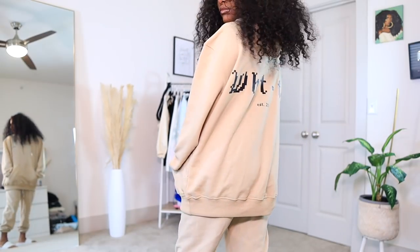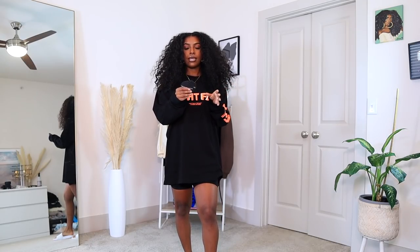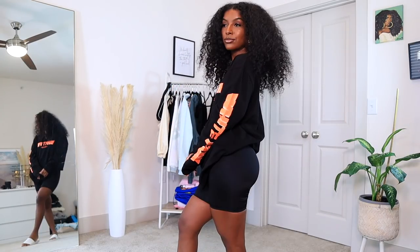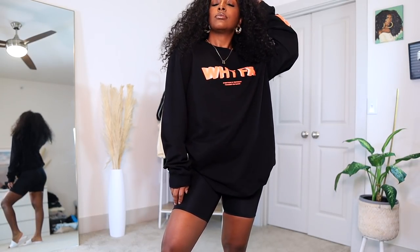The next two items: first I got the Amber bike shorts in a size small in black, and then this top is called the Back in Business long sleeve tee in a small-medium. I decided to pair them together. These biker shorts snatch you in — the quality is incredible, you can just feel it sucking you in. It's a nice thick spandex material, not see-through at all, and the perfect length.